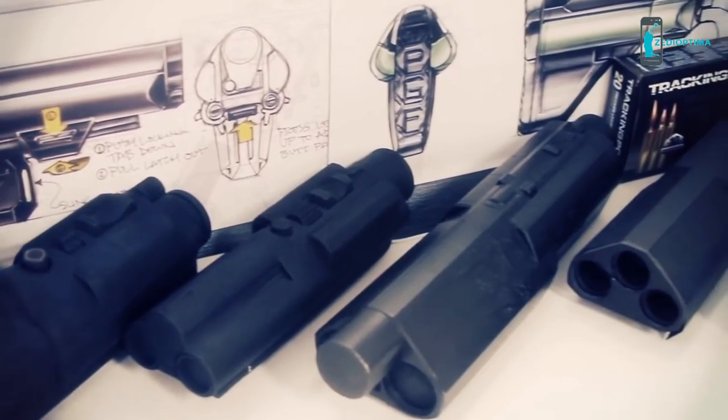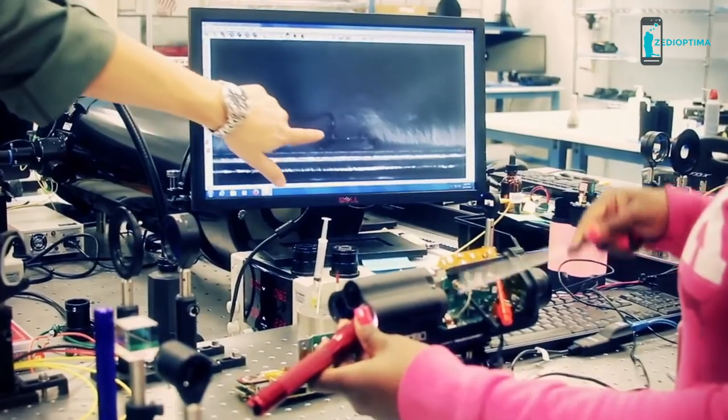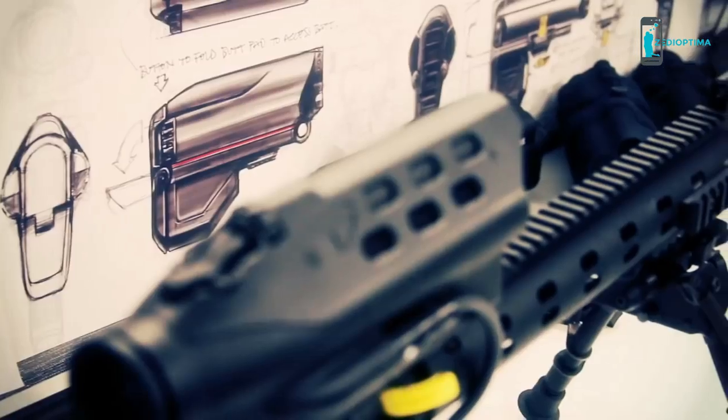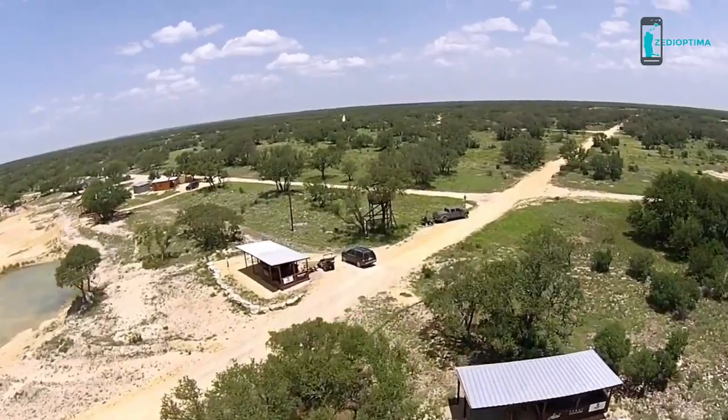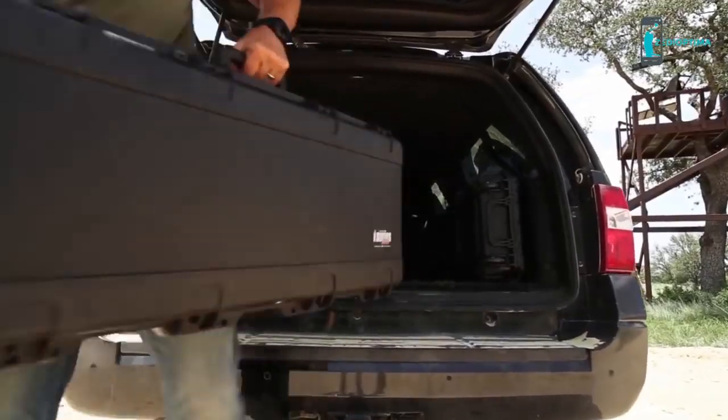As the world's first precision guided firearms company, TrackingPoint is fueled by our obsessive drive to innovate. It's one of the bold qualities that defines us. This is an entirely new way of thinking, a true revolution.